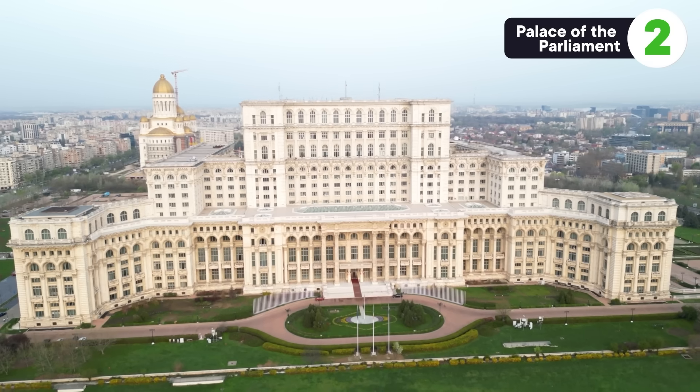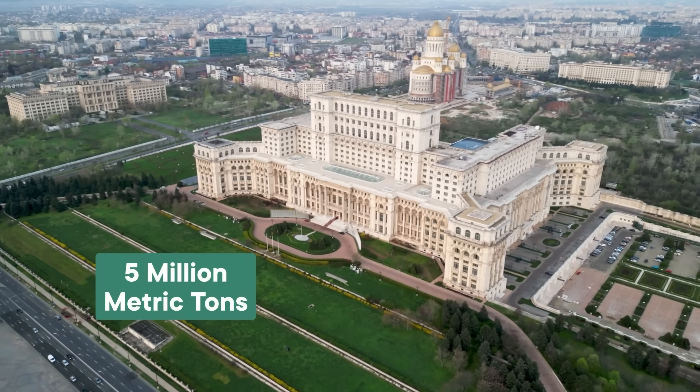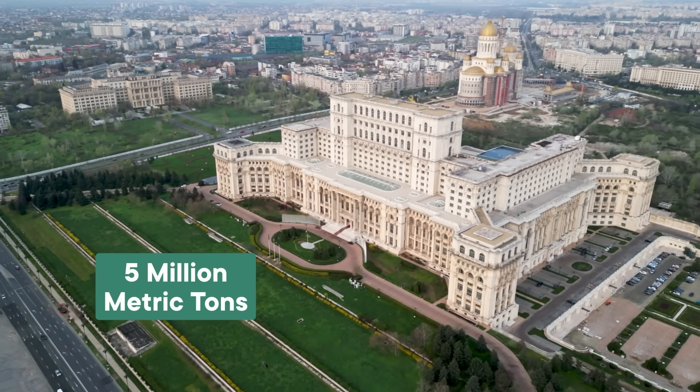Ceaușescu's government was toppled five years into the project, and while construction continued in the 90s, most of the 1,100 rooms were never finished. Still, this thing clocks in at roughly 4 million metric tons, which is not heavier than the pyramid, but it is slightly bigger in terms of volume.